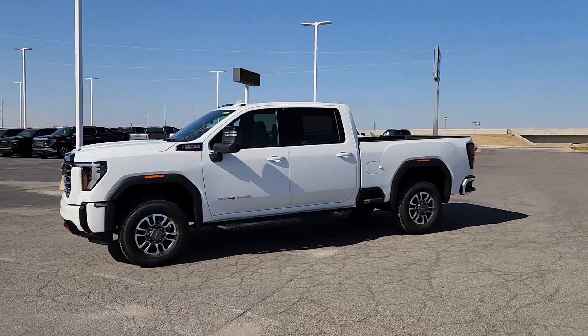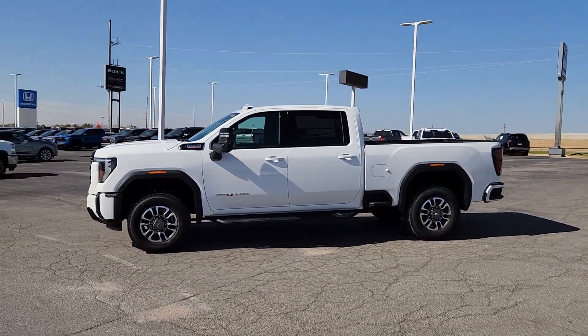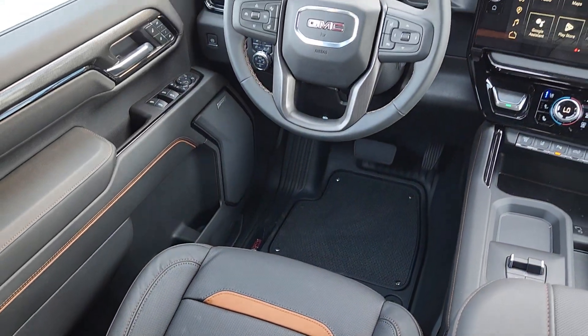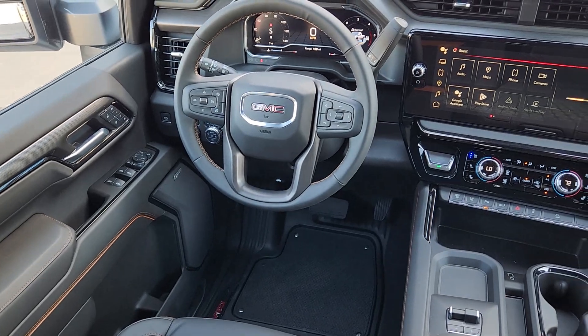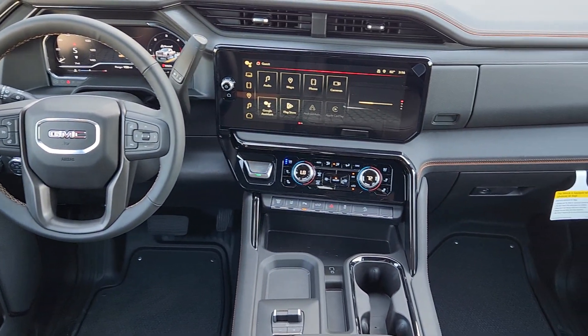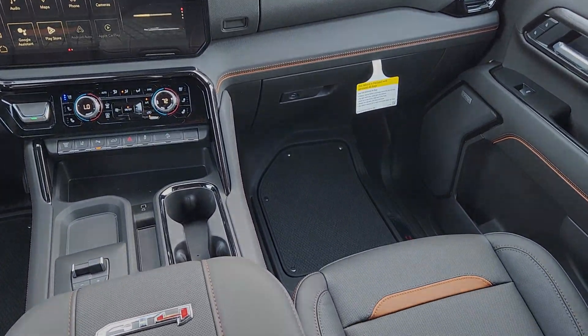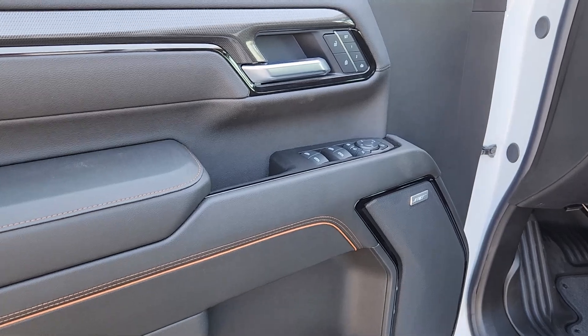These are just some of the great options this vehicle comes with: heated steering wheel, head-up display, Apple CarPlay and/or Android Auto, wireless charging station, pre-collision system, intelligent auto on/off high beams, heated driver's seat, keyless entry, cooled front seat, and satellite radio.